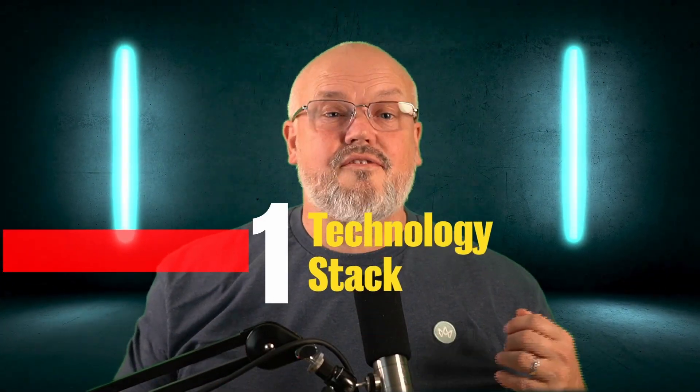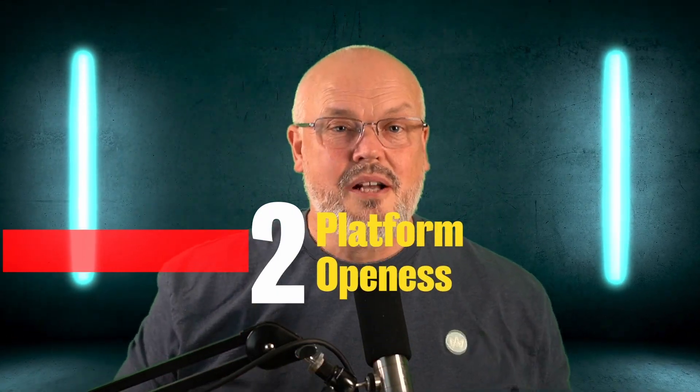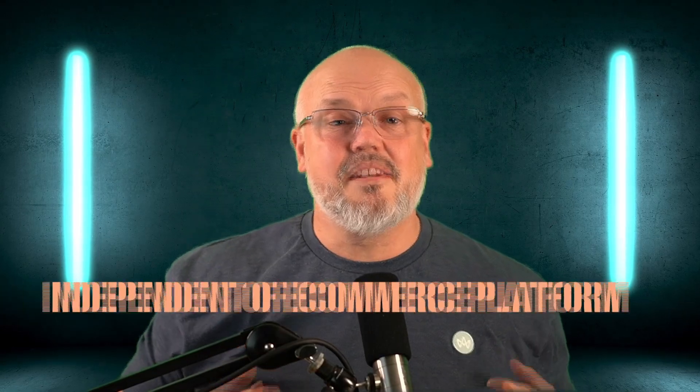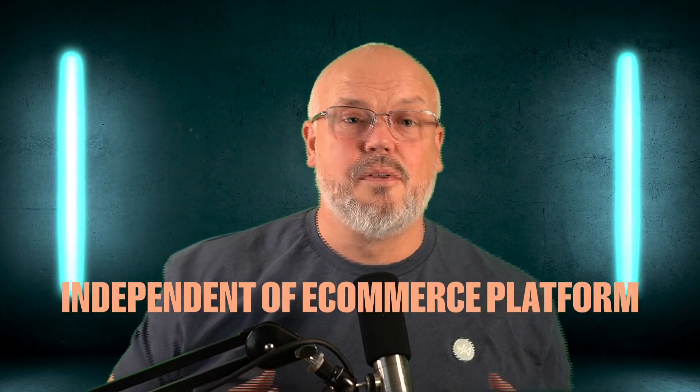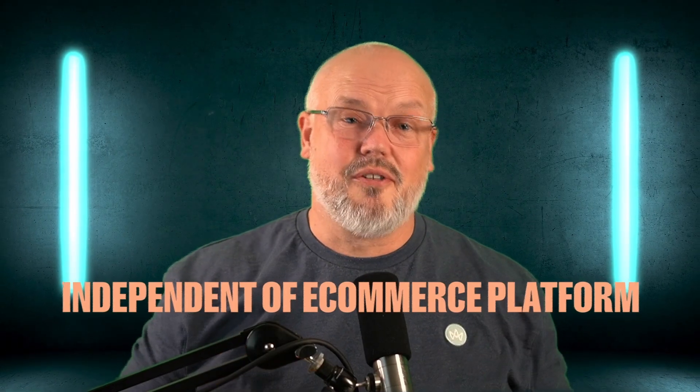Number one: the technology stack. FrontCommerce is based on React for all of its front-end componentry, but what makes FrontCommerce unique is its use of GraphQL inside its BFF. Number two: how open is the storefront tech platform? FrontCommerce is completely independent of any e-commerce vendor, which means you can use it with any e-commerce platform that you have.